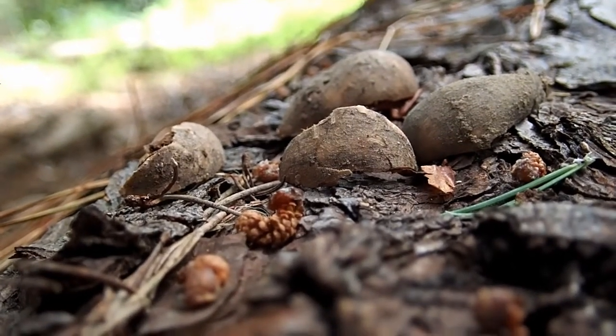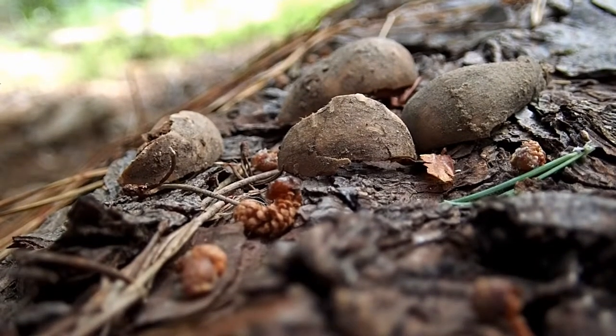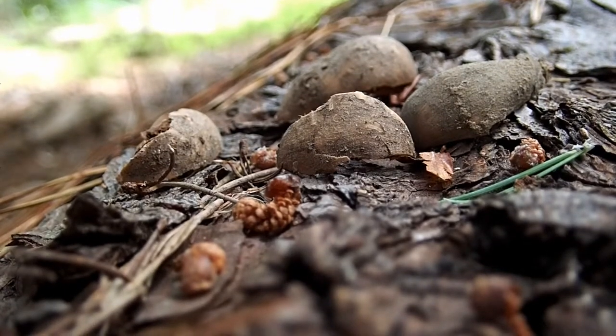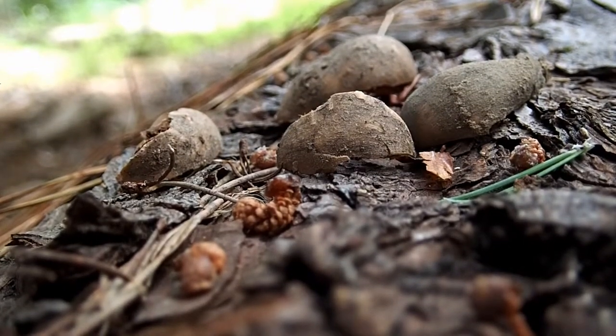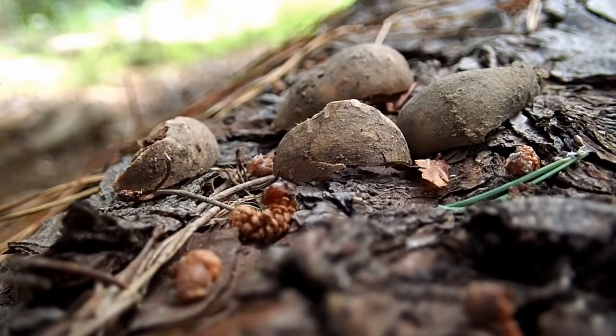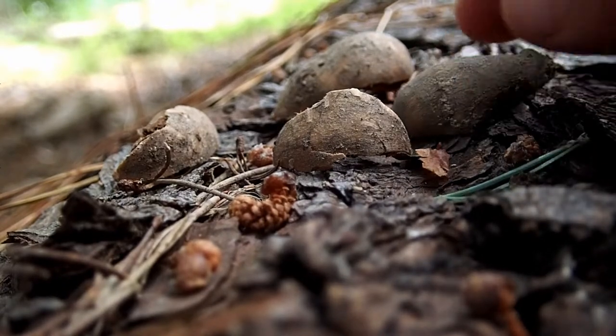The other clue is the placement on top of this log. When squirrels bury acorns they're obviously in the ground, but when they take them out, they often take them to a perch — it could be a stump, a log, or a branch — and they'll sit on top of it and consume their food while looking around. So that's another clue.